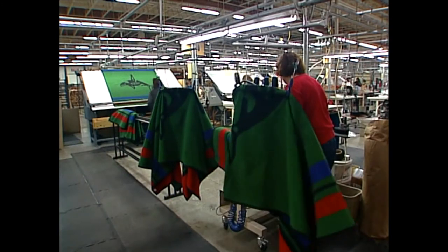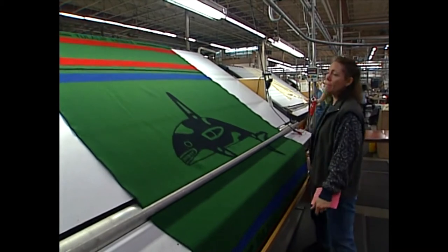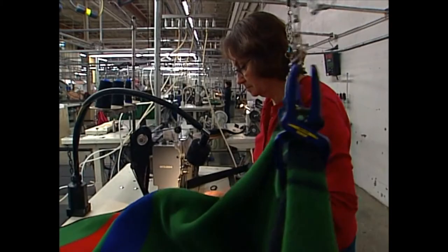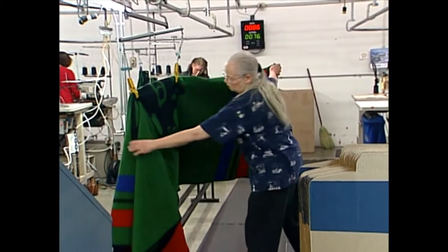Our blankets come into the blanket department as continuous yardage and we take them over our cutting perch. The operators do a brief inspection, separate the blankets, hook them on their overhead rails, apply the Pendleton label and the necessary bindings, and then they come around and are inspected again, boxed, and shipped.